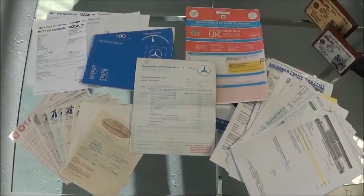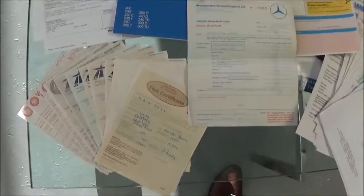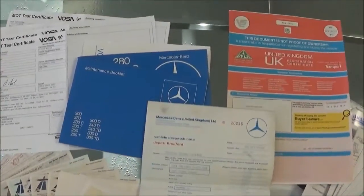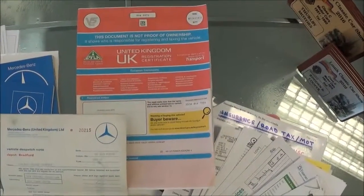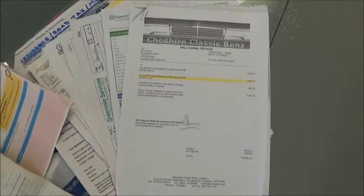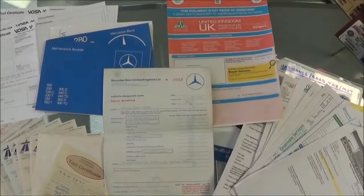As you would expect with a car of this quality, there's loads of history going back to day one. MOTs, numerous ones, go back to 1984 when the vehicle had done 10,000 miles. The original service book and handbooks are there, the original dispatch note to Mercedes of Bradford when the car was new. The V5 shows just four former keepers and there are also loads of recent invoices, including the one for the fitting of the air conditioning, which is quite expensive.